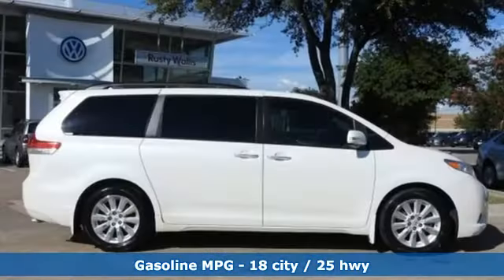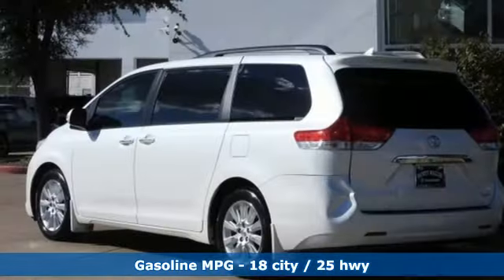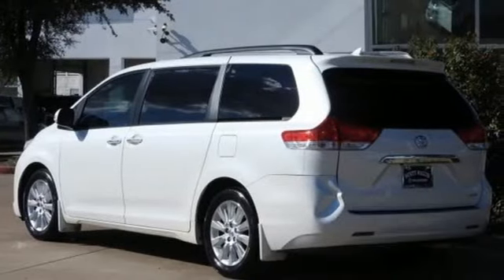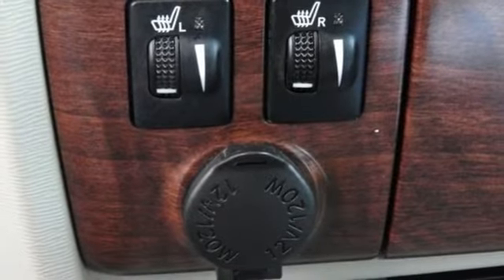It's well-equipped with features you need. Four 12-volt power outlets, front heated leather bucket seats, external memory control, auto-dimming rear-view mirror, auxiliary audio input, and wireless phone connectivity.